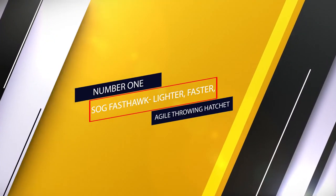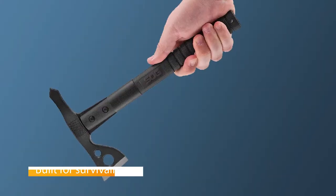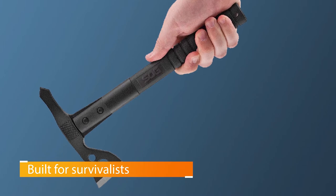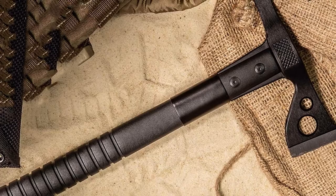Number 1: Most Popular — SOG Fast Hawk. Lighter, faster, agile throwing hatchet. SOG cuts its teeth working with the US military, so it knows a thing or two about tactical gear. The SOG Tomahawk Throwing Axe is one of the brand's hatchets built for survivalists.